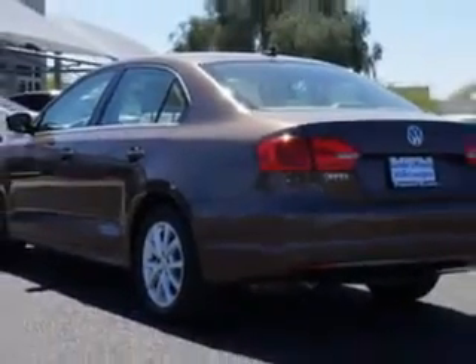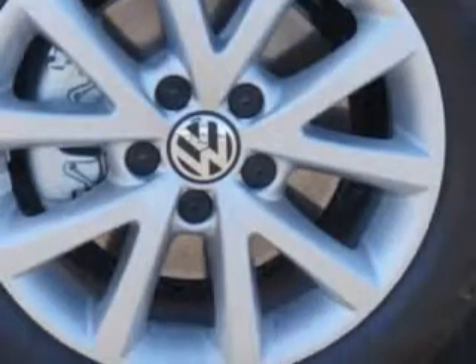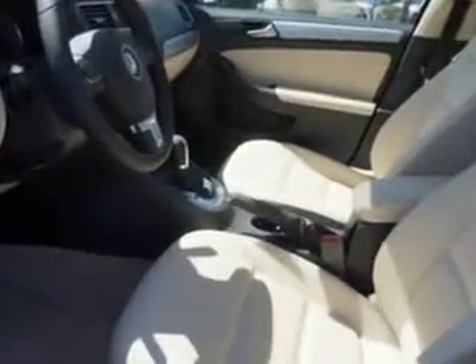Enjoy an exceptional 36 miles to the gallon on this great car with features like Sirius XM satellite radio, halogen headlights, slide-tilt sunroof, remote power windows, power driver and passenger seating, and much more.